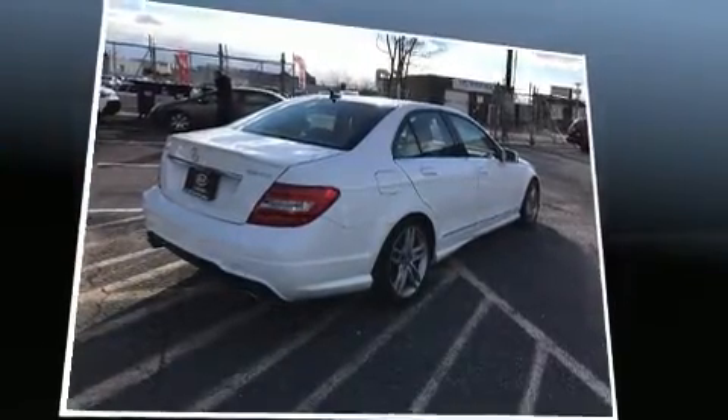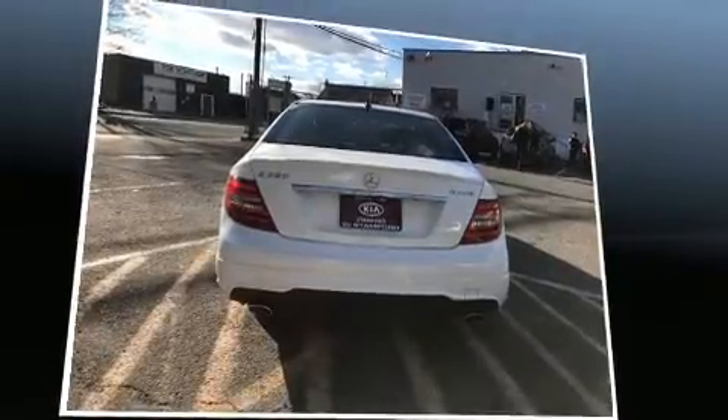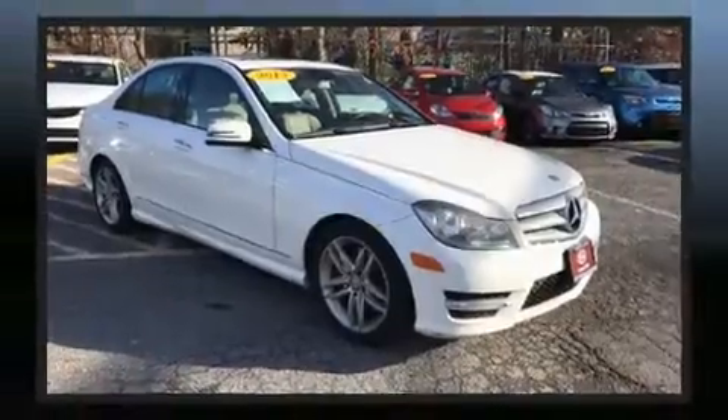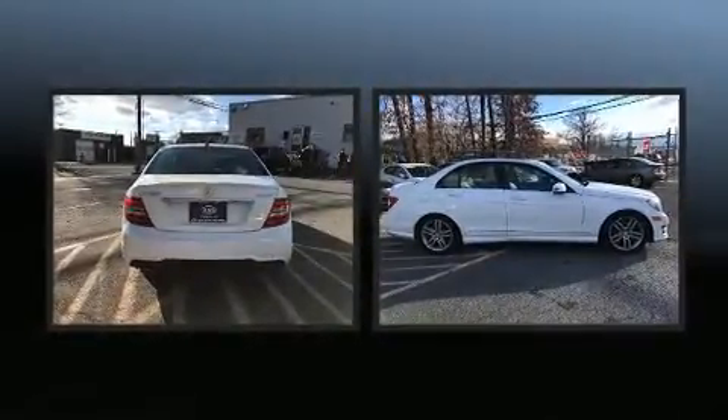Mercedes-Benz also prioritized safety and security by including dual front impact airbags with occupant sensing airbag, head curtain airbags, traction control, brake assist, a security system, an emergency communication system, and four-wheel disc brakes with ABS.